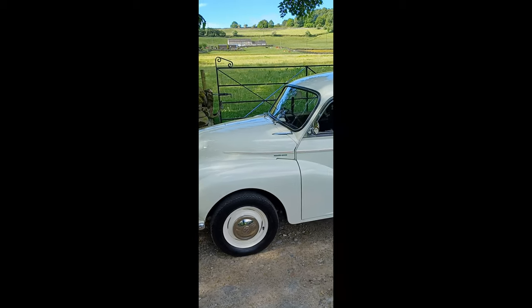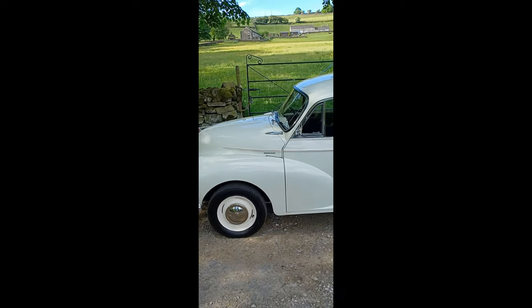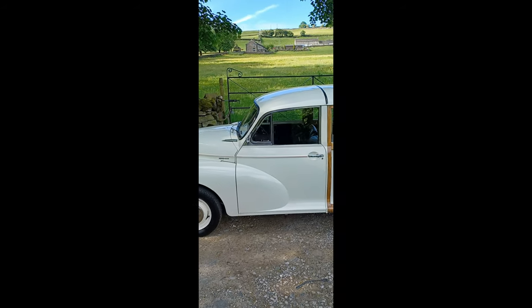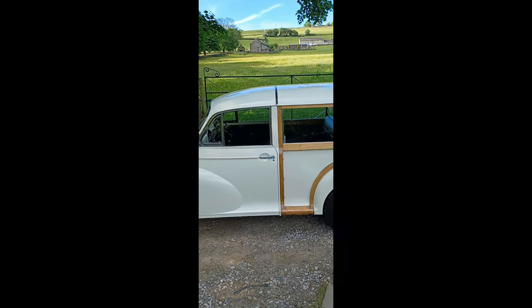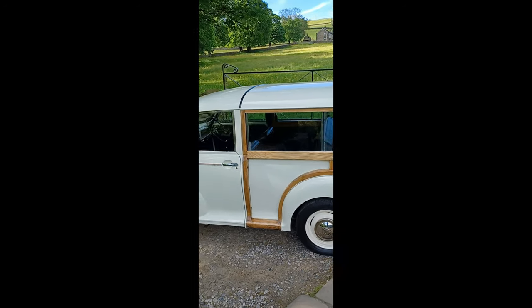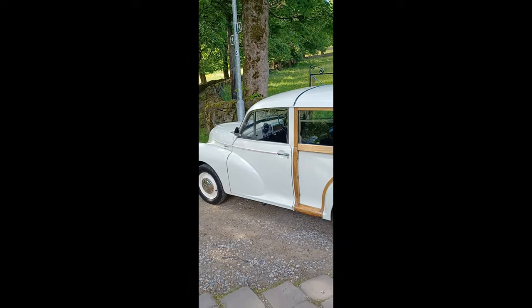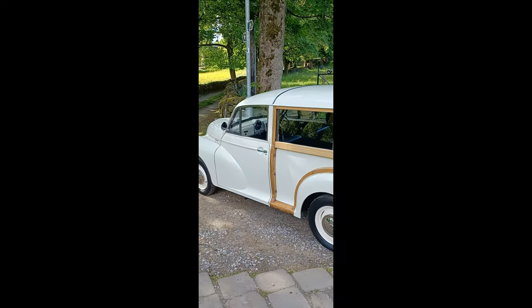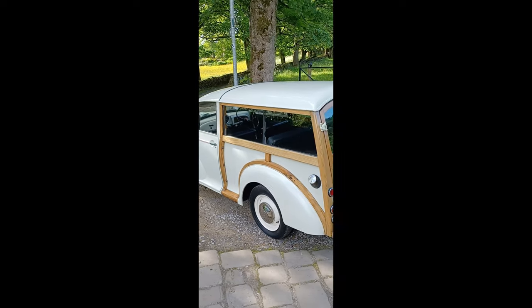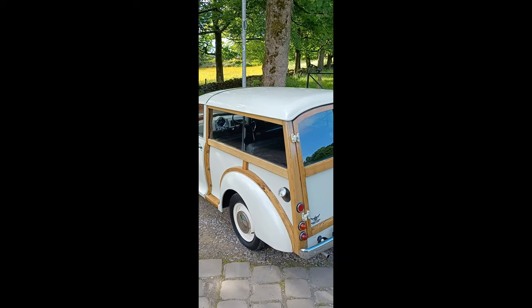It's got a really, really interesting history. It started off life in Malta, comes with its original bill of sale. Then from the same chap who had it in Malta, he exported it to Cyprus, and then from Cyprus to Northern Ireland, where his son took possession of it.